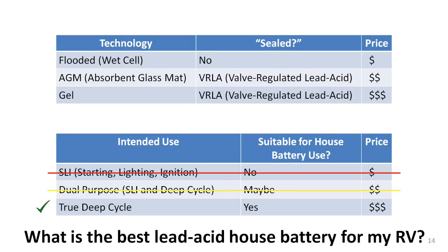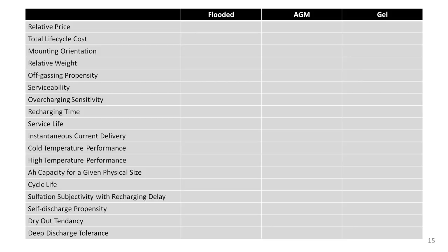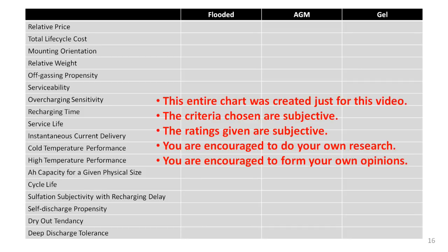Each of the three types of lead-acid batteries has some advantages and some disadvantages, which makes it a little complicated to decide which one is best for your particular situation. I have created a chart with 18 characteristics that I think are important to consider and compare among the three technologies. Please remember that a lot of this is subjective, and while I have done a lot of research, not all sources are in complete agreement. If you have done your own research and reached different conclusions, that is absolutely fine — I encourage it. In the final analysis, the only opinion that really matters is yours.